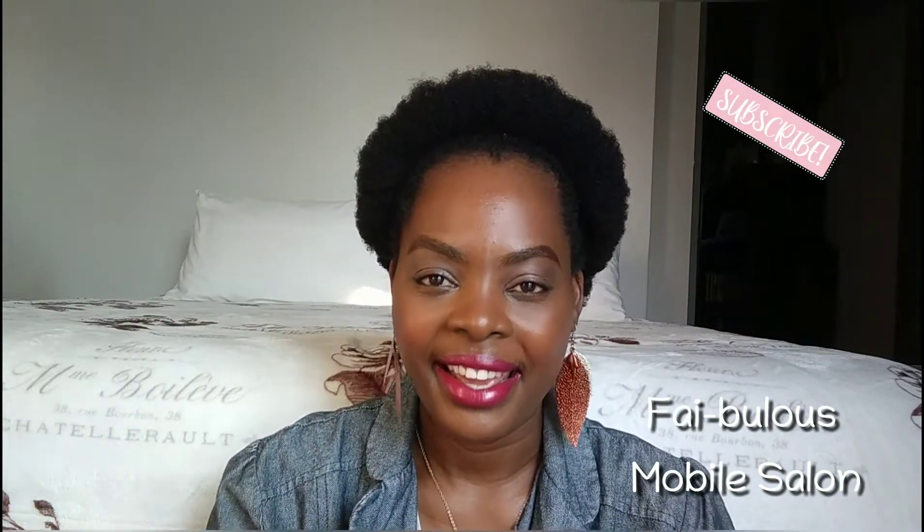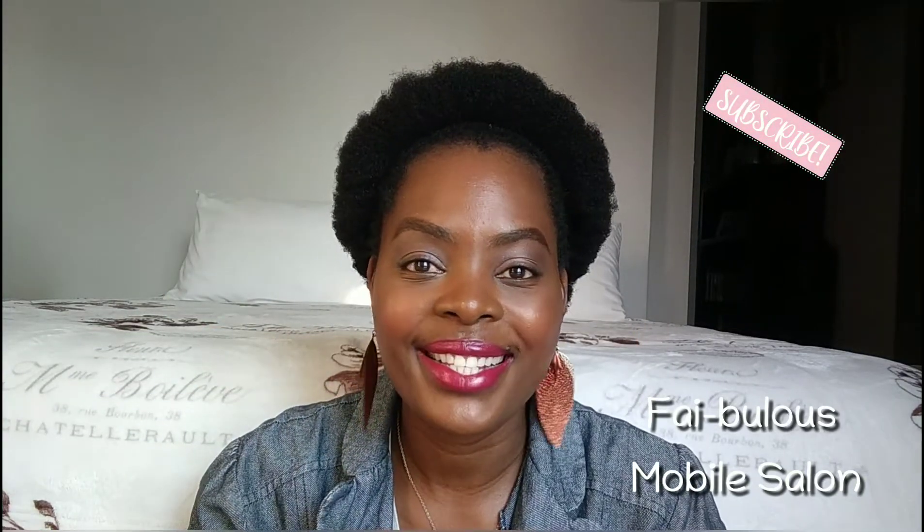I decided to rock this natural wash-and-go look because I just got tired of plaiting my hair a lot. Sometimes it's just good to give your hair a break, especially your edges. I just wash, put in the fabulous living conditioner, put in shea butter, moisturize my scalp with the oil, and I'm good to go.